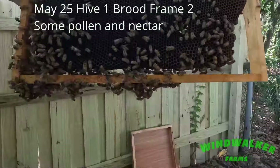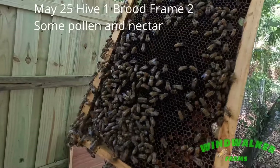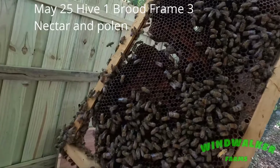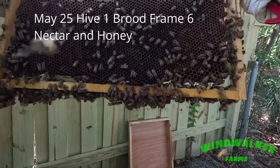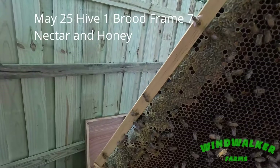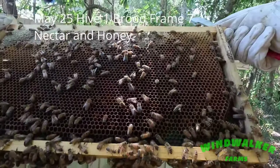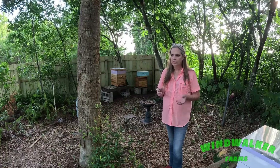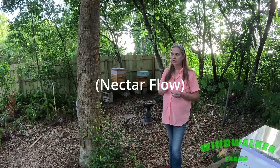But you also saw every time I picked up a frame I said things like: nectar, nectar pollen, some nectar, some pollen, more nectar, more pollen, there's a lot of pollen in this frame, this frame has a lot of nectar and honey, this frame is honey, heavy with probably honey, probably all nectar — nectar, nectar, nectar, all nectar and pollen all over the place. Because our spring honey flow here has been incredible.